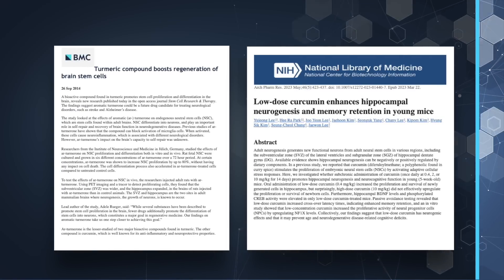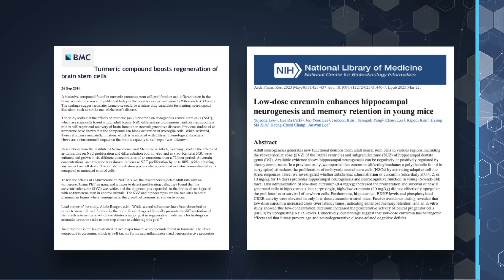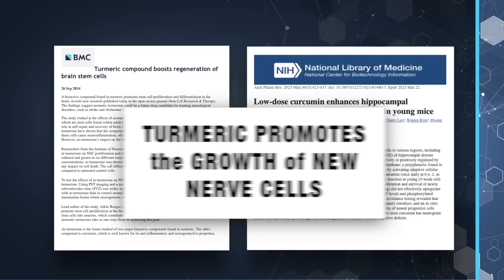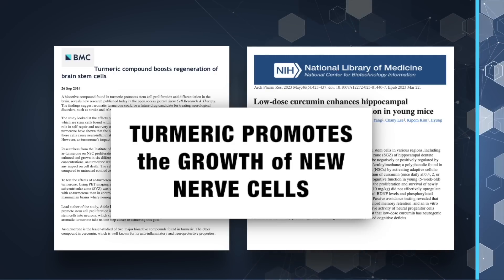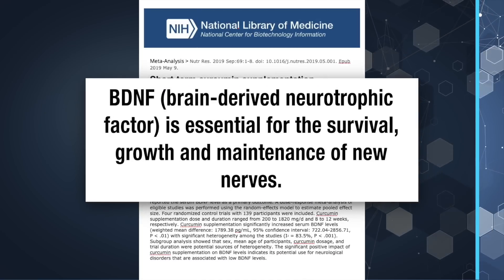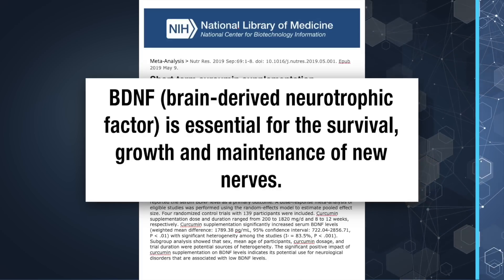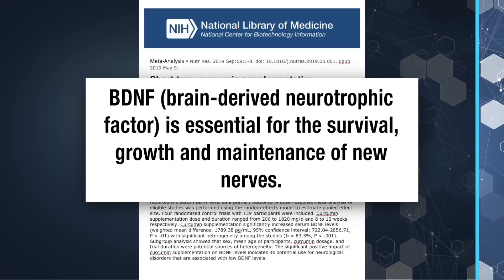Here's where it gets more exciting. Research has shown that the bioactive compounds in turmeric don't just protect your peripheral nerves, your brain, and your spinal cord. They also promote neurogenesis of your nerves—that means turmeric promotes the growth of new healthy nerve cells. It does this by increasing levels of BDNF, or brain-derived neurotrophic factor, which is essential for the survival, the growth, and the maintenance of new healthy nerves. You'll be hearing a lot more about BDNF because it's the hot research topic right now.